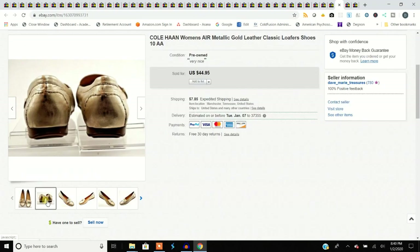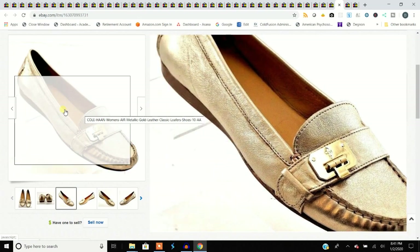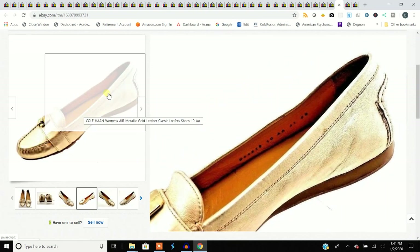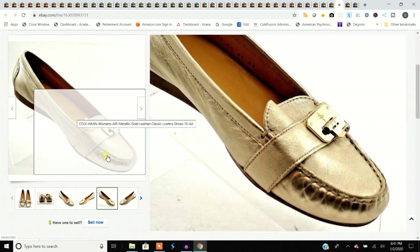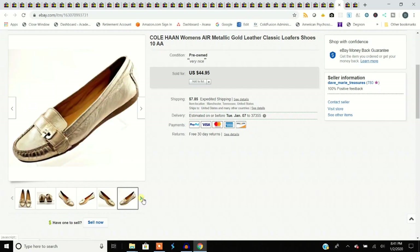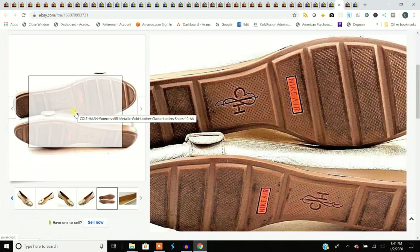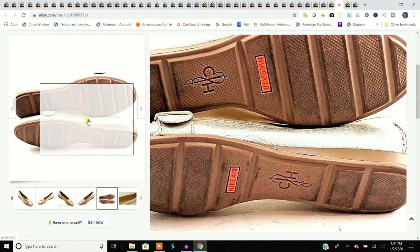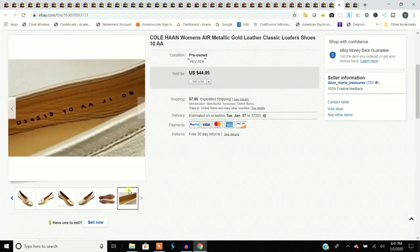These are Cole Haan women's loafers — really interesting, like something C-3PO's wife would wear, maybe. Very nice shape. They're size 10 double-A — narrow shoes. If you have a double-A foot, it's just as hard to find shoes as having an extra-wide foot. You can see the co-branding with Nike Air, which we were talking about earlier as a clue to look something up. Bought them for $3.99 and sold them for $45.